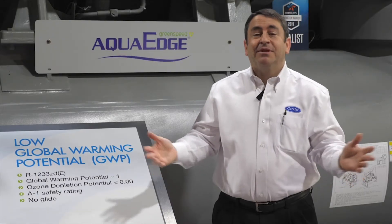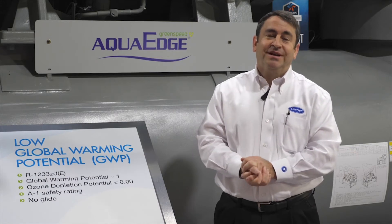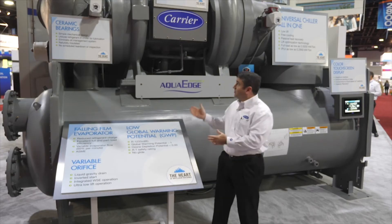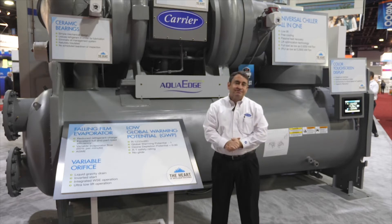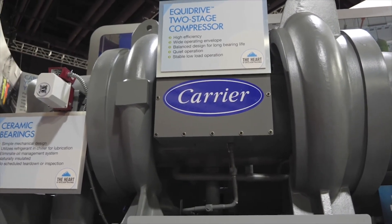Hello, my name is Scott McDonough. I'm in the water-cooled chiller department and I'm here at the 2019 HR Expo in Atlanta, Georgia. Behind me we have Carrier's 19DV centrifugal chiller. This is a five to eight hundred ton centrifugal chiller with a back-to-back two-stage compressor and refrigerant-lubricated ceramic bearings.